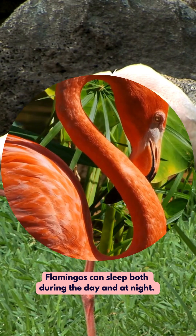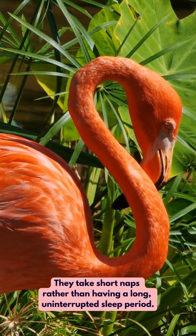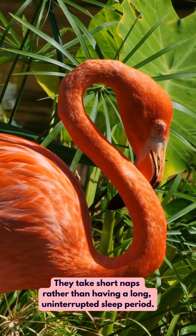Flamingos can sleep both during the day and at night. They take short naps rather than having a long, uninterrupted sleep period.